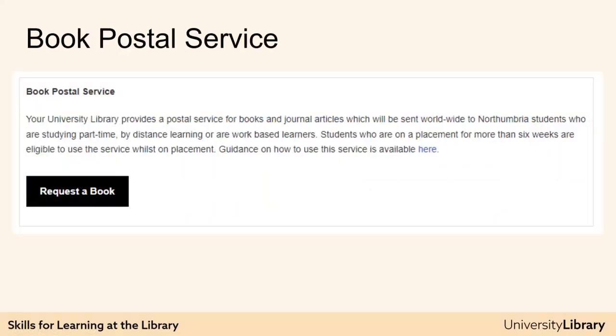If you are a distance learner, a work-based learner, part-time learner, or a student who is on a placement for more than six weeks, then you are eligible for our worldwide book postal service for books and journal articles. Books can be brought back in person or posted to the library using recorded delivery — you'll have to meet the cost of the return postage. Please see University Library Online for details of this service, and Ask for Help can answer any questions.